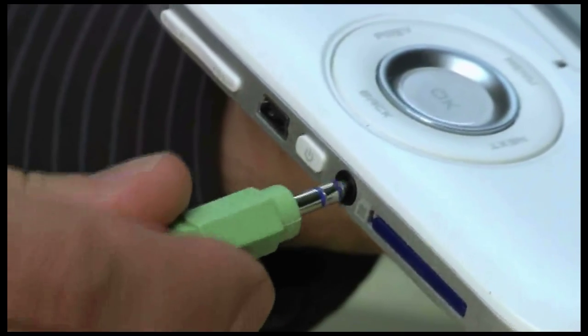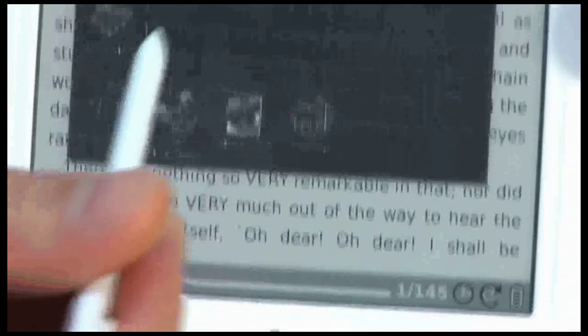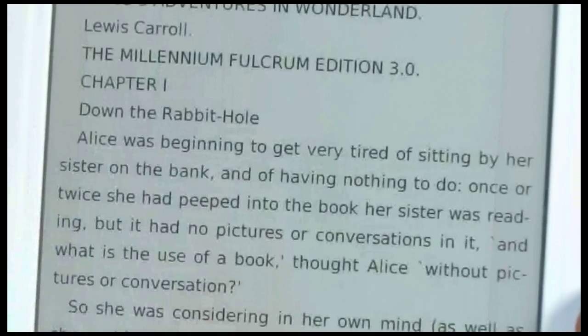To listen to our high-quality voices, all you need to do is choose a book from the menu, select Tools, and then select the Read Aloud option. It's that simple.